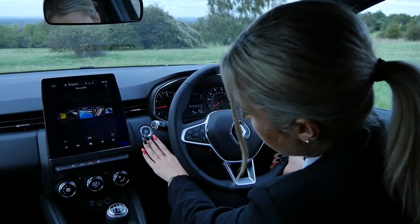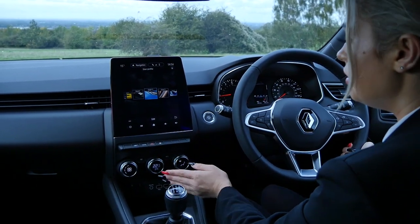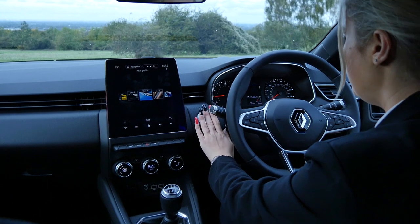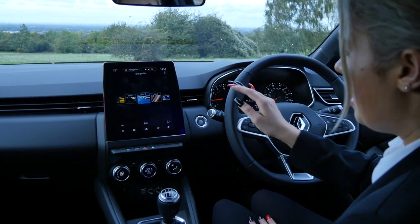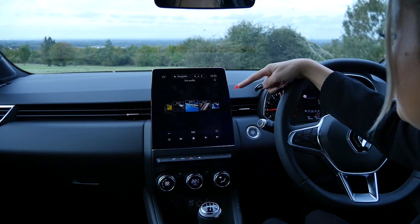On this side again is your cruise control and speed limiter. As you come across, you've got the smart start stop button, which is in a much more convenient place. In the older models it used to be down here, but now it's much more accessible. And as you go across, you've got your 9.3 inch touch screen, which is an upgraded option.